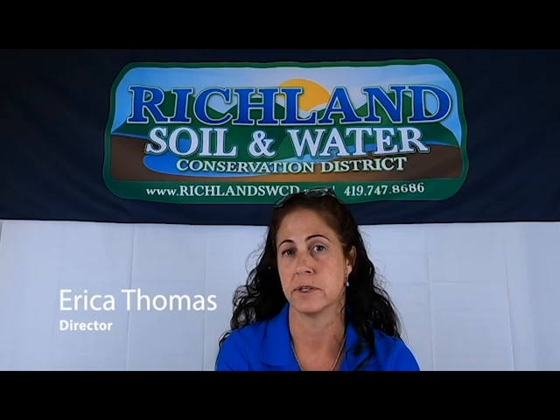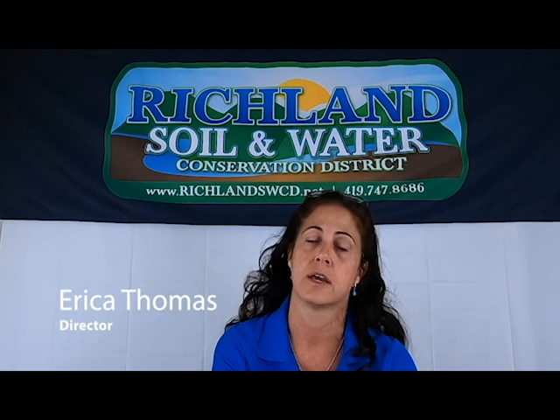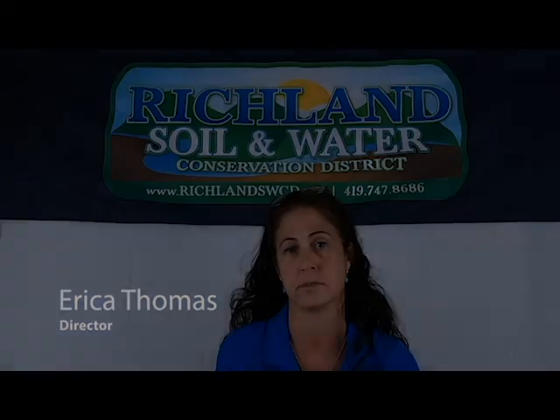Hi, my name is Erica Thomas. I'm the director for the Richland Soil and Water Conservation District, and I'm here to talk to you today about voluntary nutrient management plans.